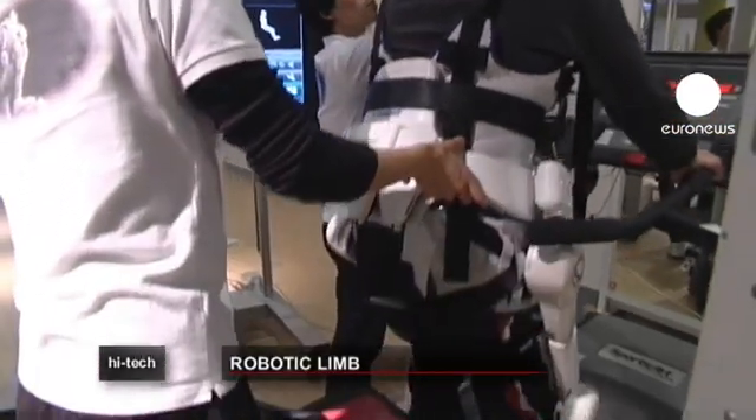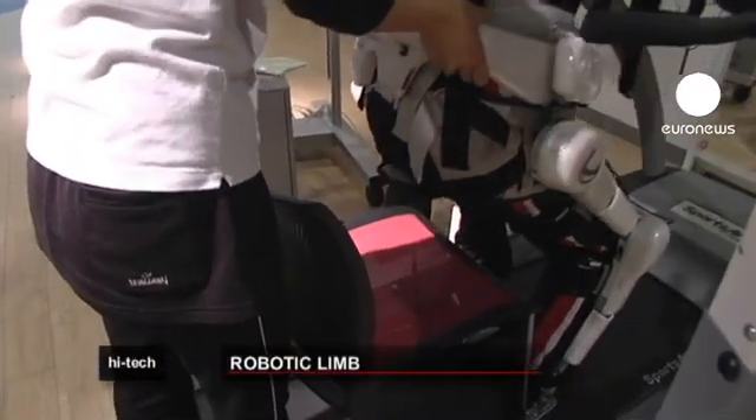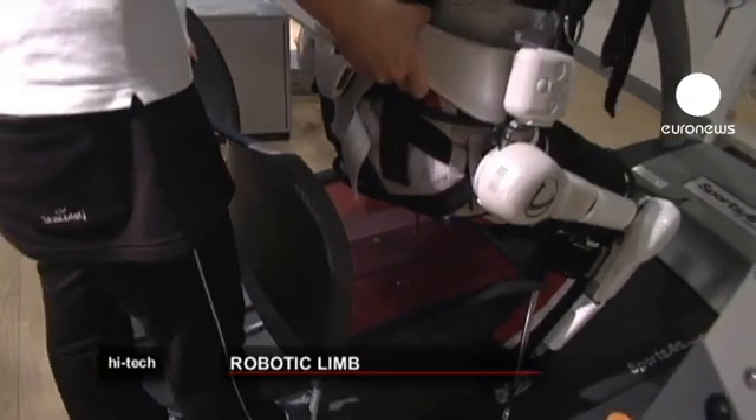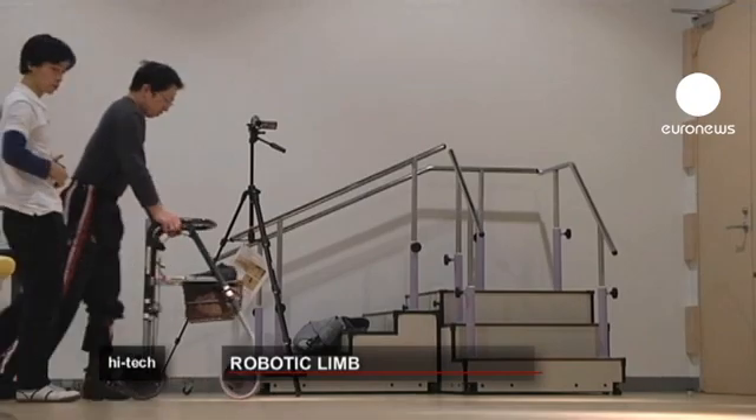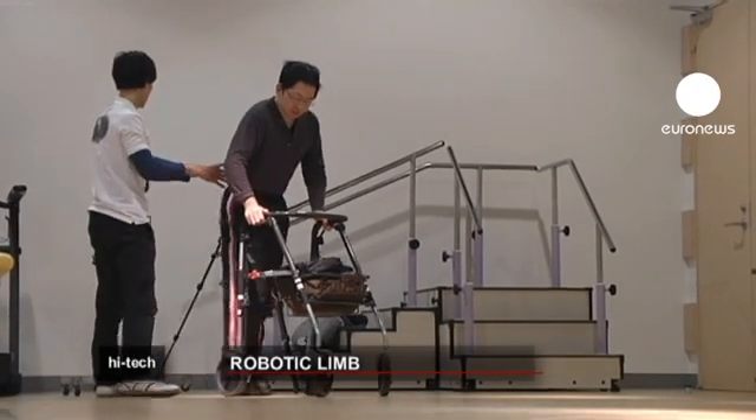That's where HAL's efficiency becomes obvious. By repeatedly reactivating weak or destroyed nervous connections, it has eventually helped Masahuro take his own steps — this time without the help of a robot.